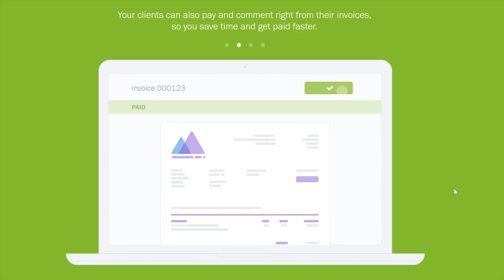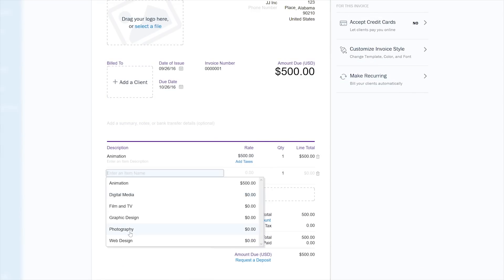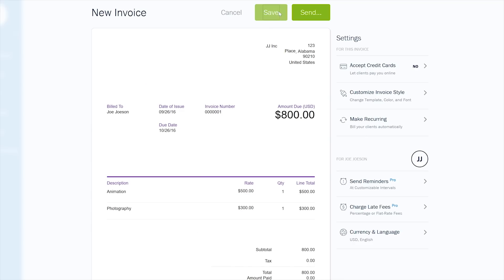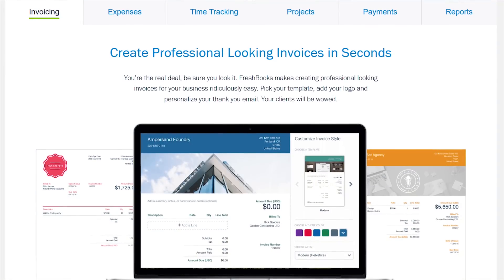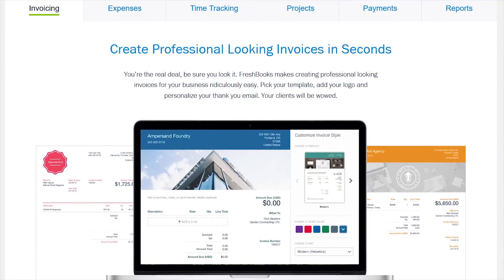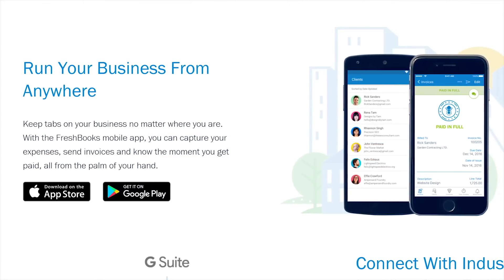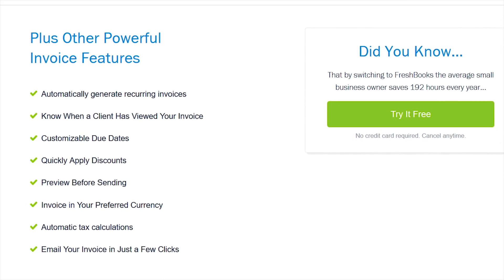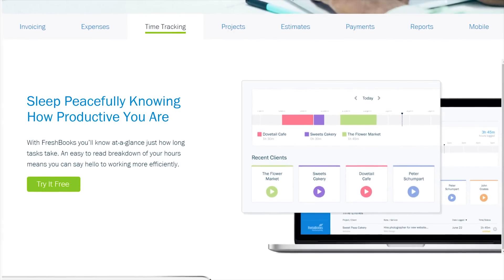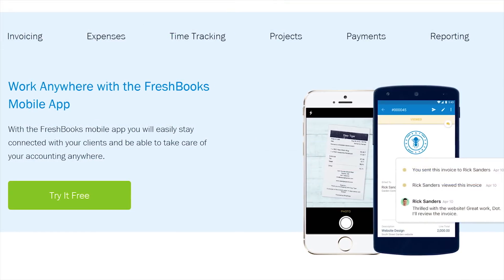Anyway, FreshBooks is the online accounting software that's designed for the way you work. It's the simplest and easiest way to be more productive, organized, and, perhaps most importantly, get paid more quickly. You can create and send professional-looking invoices in less than 30 seconds, set up online payments with just a couple of clicks to get paid up to four days faster, see when your client has seen your invoice, and track your time and expenses on the go with the fully-featured Android and iOS apps.